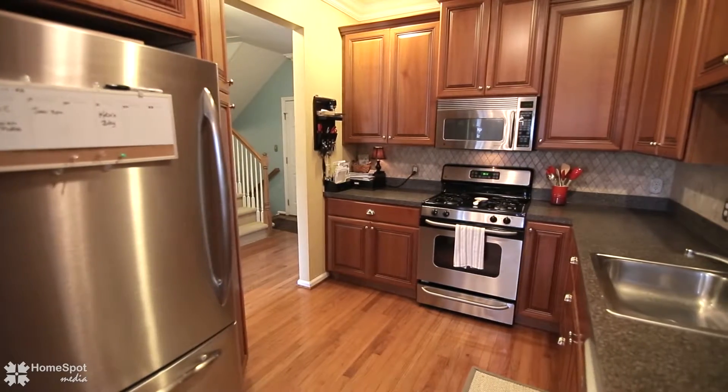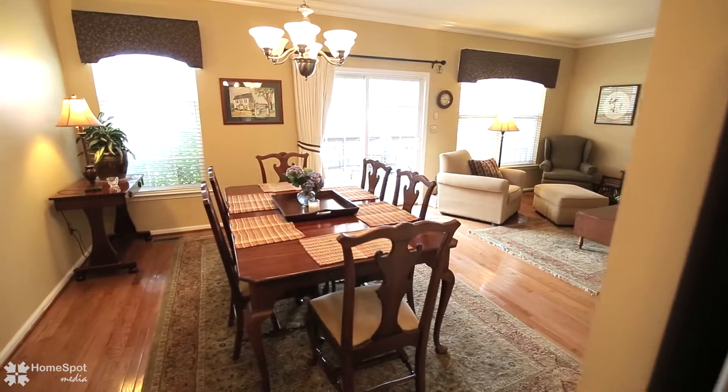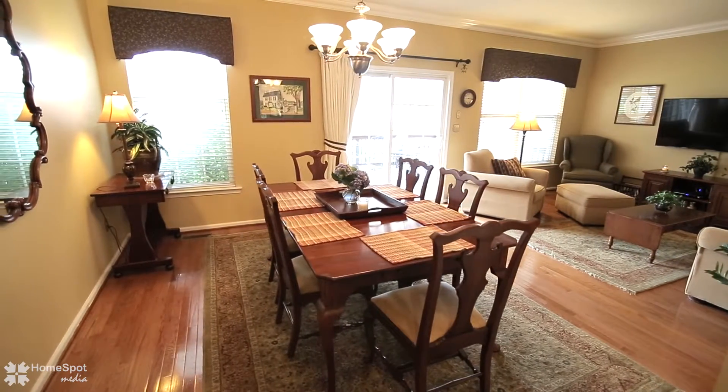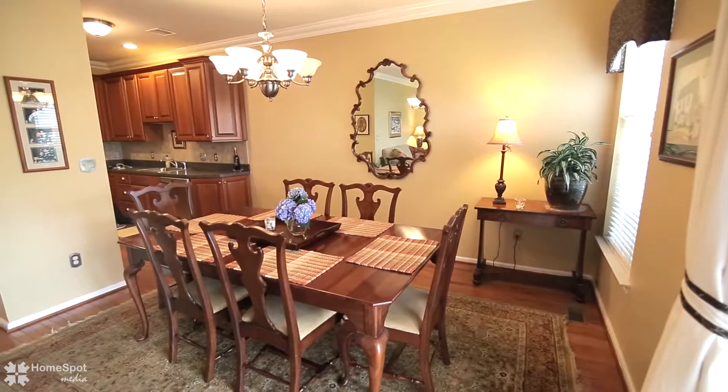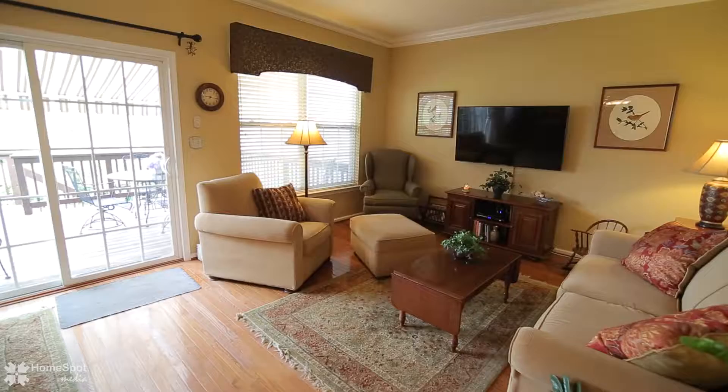The space throughout the entire house is open and airy. The room is approximately 1,000 square feet.